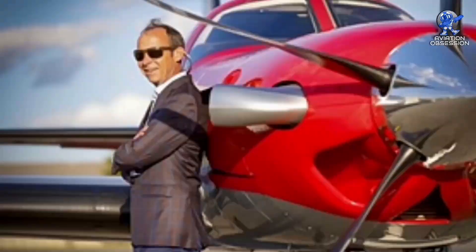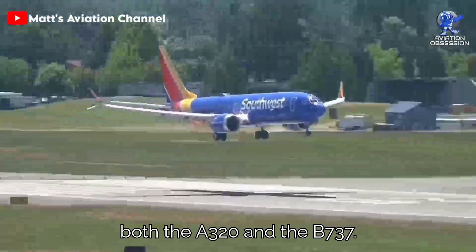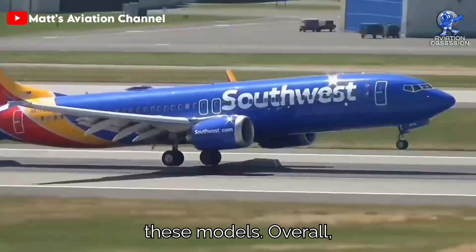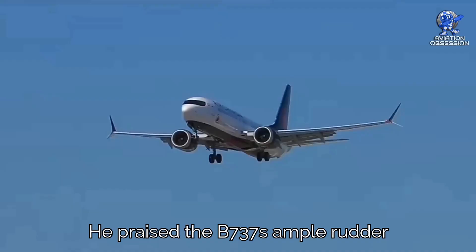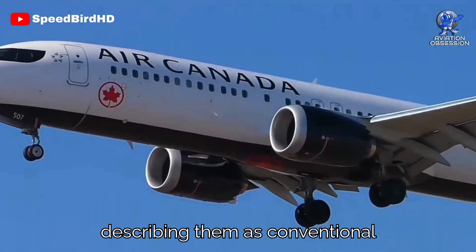Peter Bettel, an airline pilot experienced on both the A320 and the 737, shared his insights in an article for AOPA. Overall, Bettel leaned towards the Airbus for pilot comfort, but acknowledged the Boeing's strength in handling heavy crosswinds during landings. He praised the 737's ample rudder and aileron power, describing them as conventional and predictable.